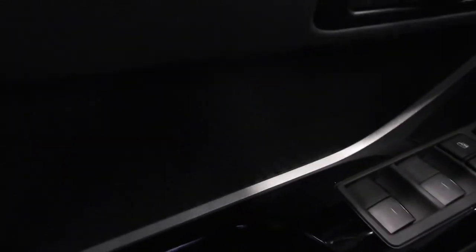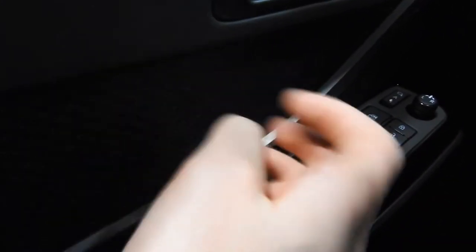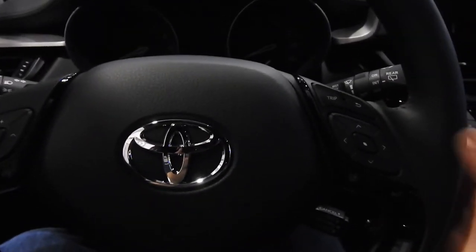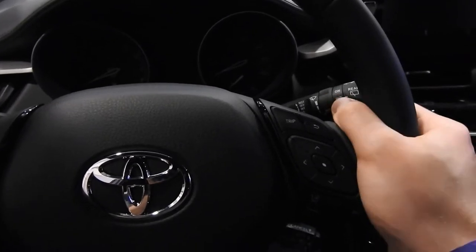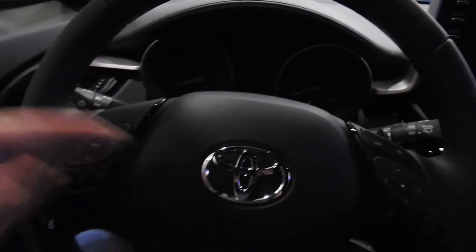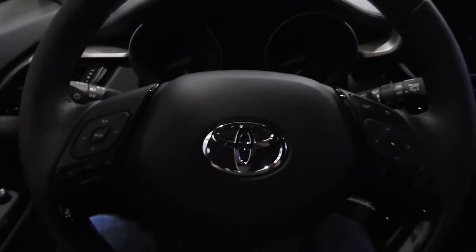On the doors you have more of this diamond patterning in hard plastic, with cushioned material lower down. The steering wheel is very hard leather — feels kind of like the Corolla Cross steering wheel, although there's a nice place for your thumb. I've adjusted for the front seat, so let's see how I fit behind myself.